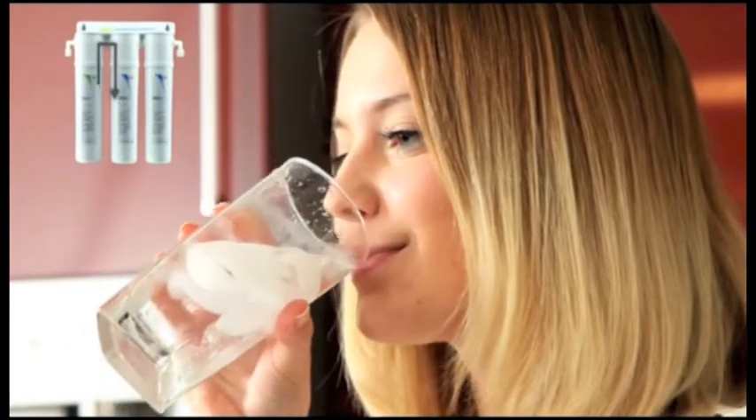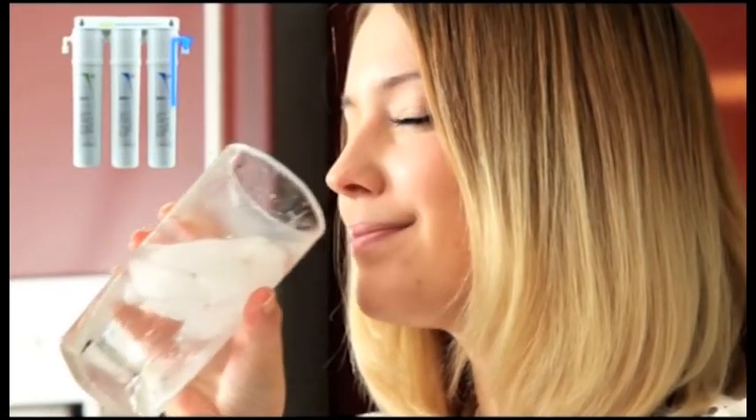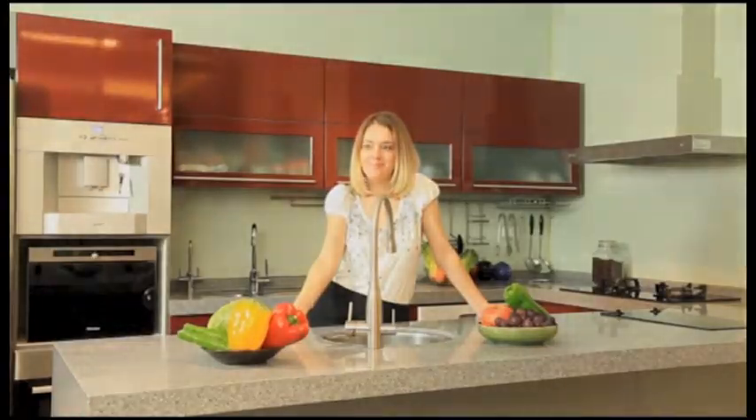In addition to that, the water-electricity separation structure of the Aqualogic ozone faucet enhances the safety of use. It's simple to install and provides a safe, healthy option for all your needs in the kitchen.